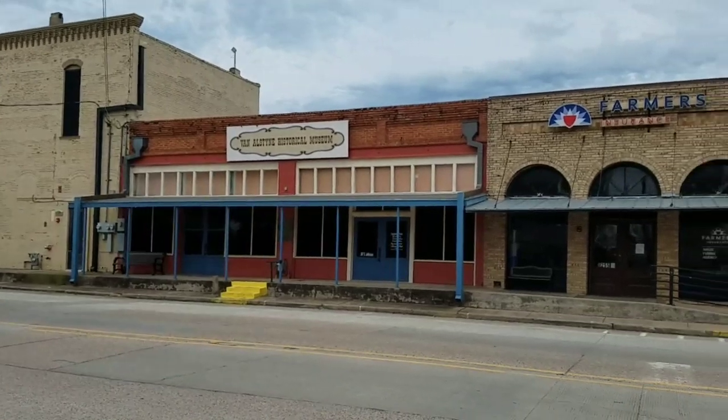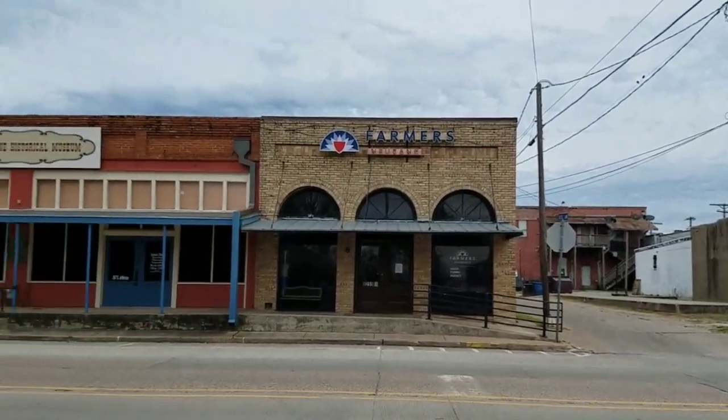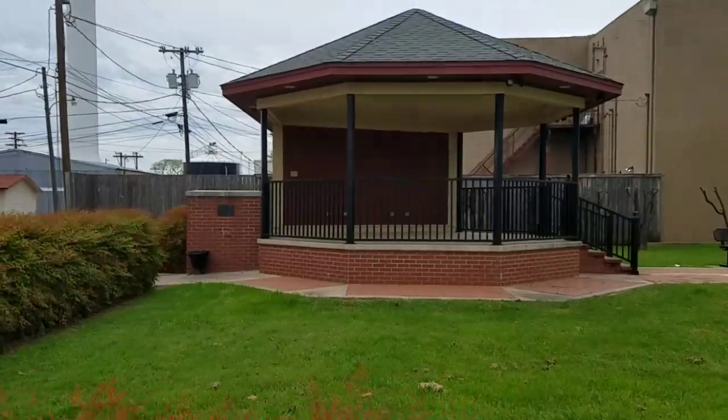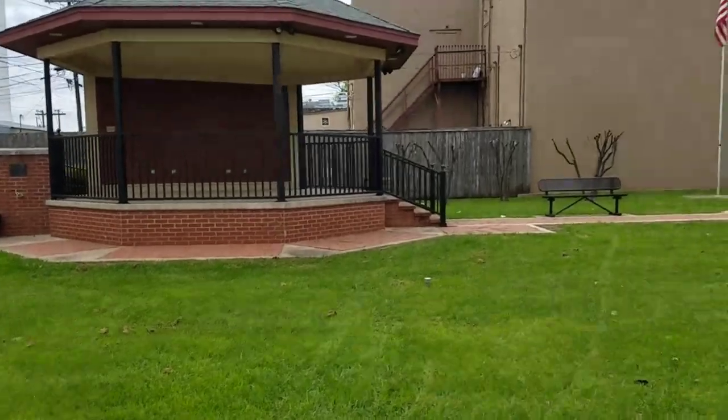Van Alstine Historical Museum. Hysterical — what? This is a hysterical museum! Over here, the grandstand. The van stand.